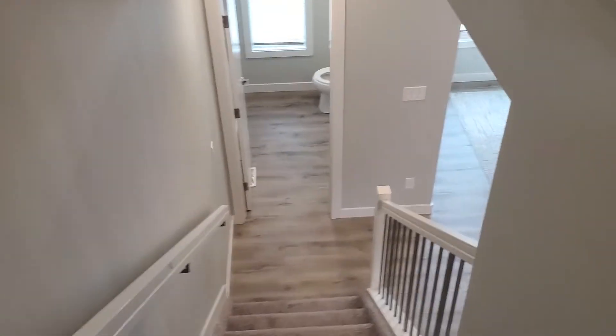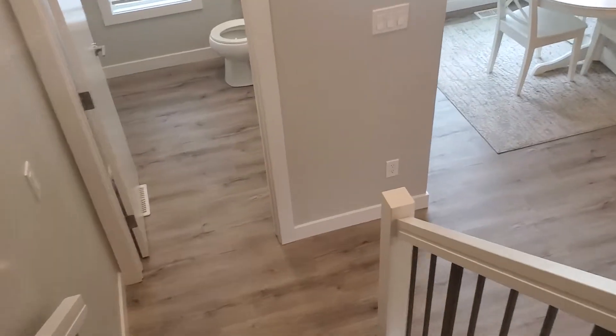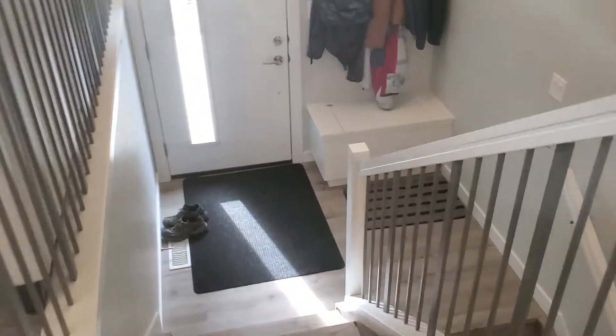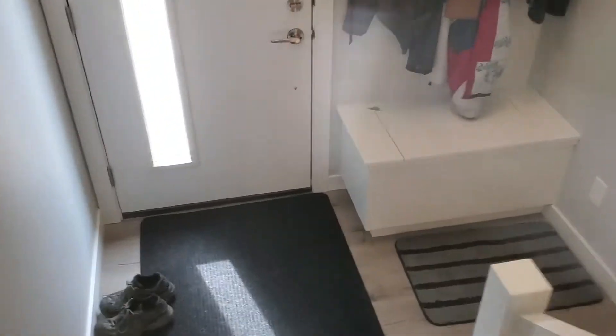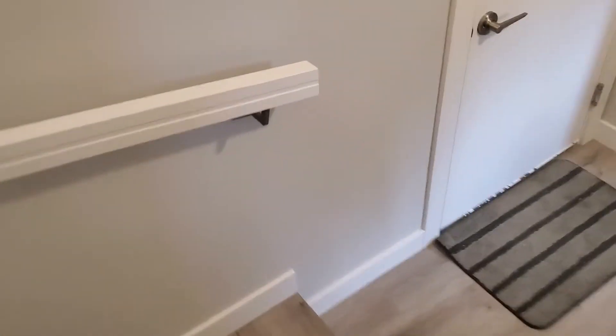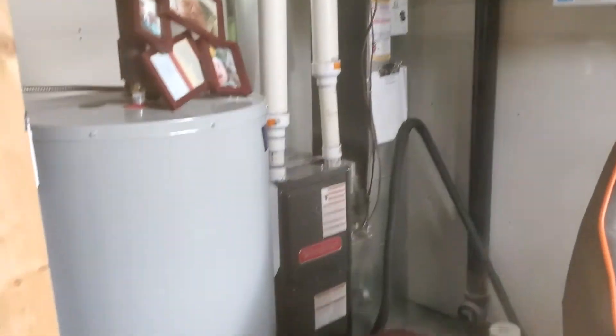Downstairs is actually the double car garage and the furnace room. There's also a hobby area — nice bright window in the furnace room.